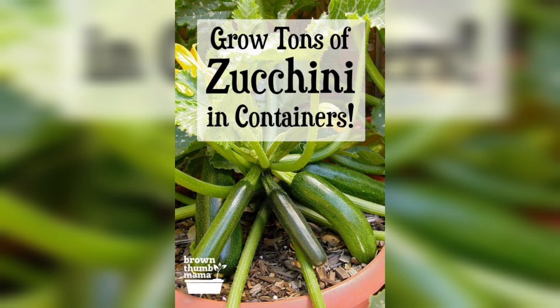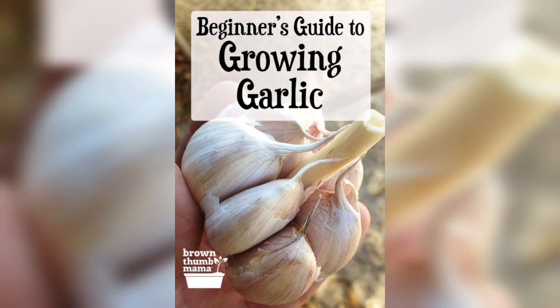In this video we have some awesome herb garden ideas for you. Thanks for watching — please subscribe to my channel.